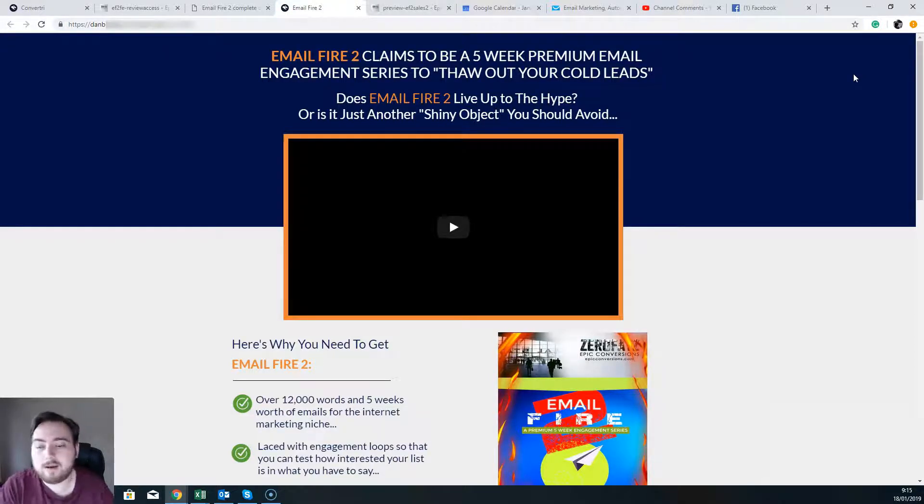But that brings me to the end of this very quick review. I've just given you a quick gleam over of Email Fire. I hope you've enjoyed this Email Fire review and I will see you on the inside of the bonus membership area. Bradley out.